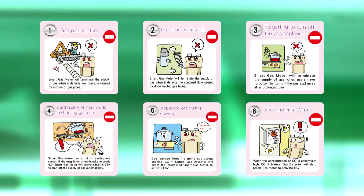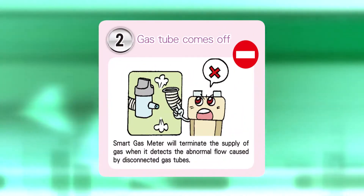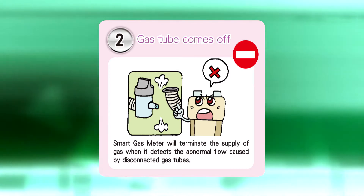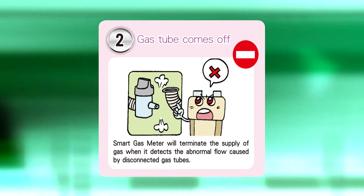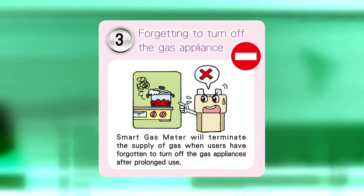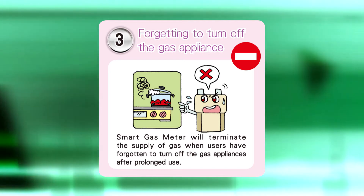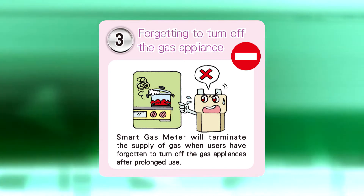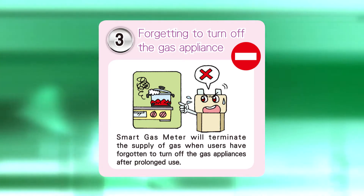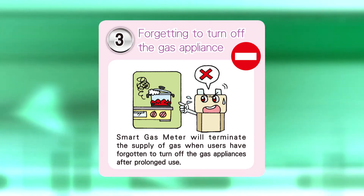Second, automatic shut-off when the rubber gas hose falls off: when an excessively high level of gas flow is detected, the gas supply will be immediately shut off and the service security center alerted. Third, automatic shut-off when a user forgets to turn off the gas after prolonged use: the gas will automatically shut off within 720 minutes at most, and the service security center will be alerted when the gas has been left on for a certain length of time, depending on the amount of gas used.